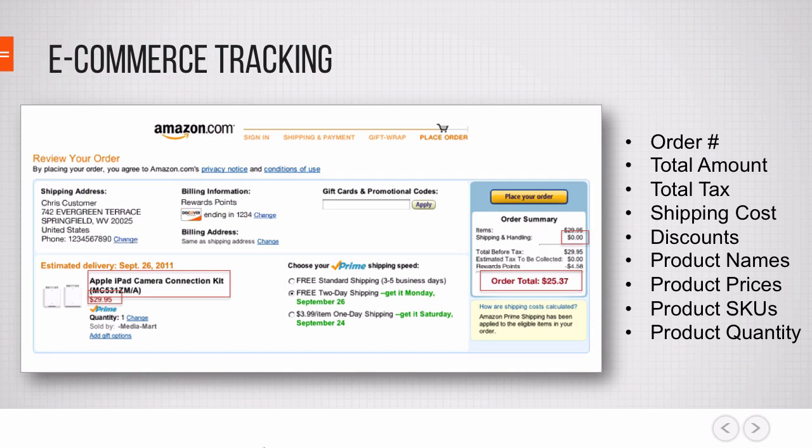For example, you get the product name, the products that have been bought, how many of these products have been bought, the price of these products, the SKU number of these products, and then in the bigger picture how much the order was worth, how much tax needs to be deducted, and how much shipping costs are involved. So you get a complete picture of that conversion, which can be super useful because you can later do ROI analysis within your account.